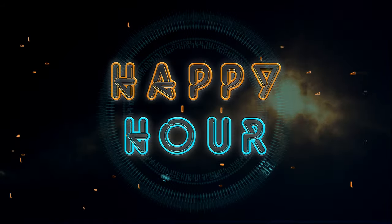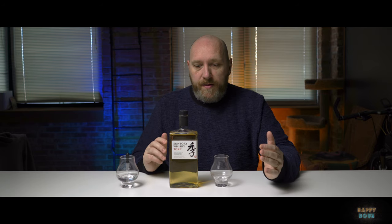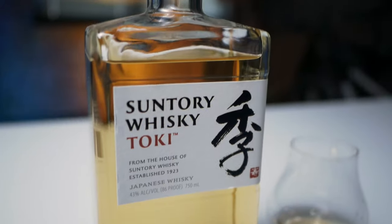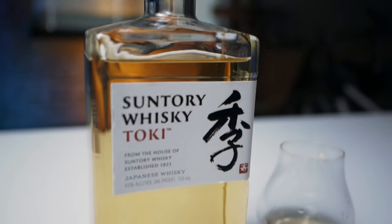Welcome to happy hour. Today I'm going to review my first Japanese whiskey. Not only is it my first Japanese whiskey review, but this is also the first time I've ever bought or tasted a Japanese whiskey. So it's pretty exciting. I picked up this bottle yesterday — you can see I've had one dram out of it — and I was excited enough to want to do a review the next day.